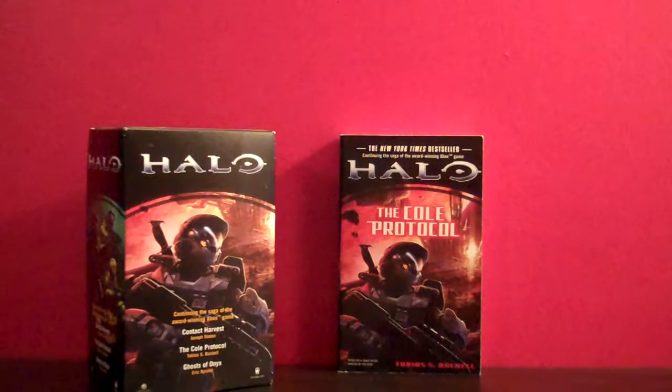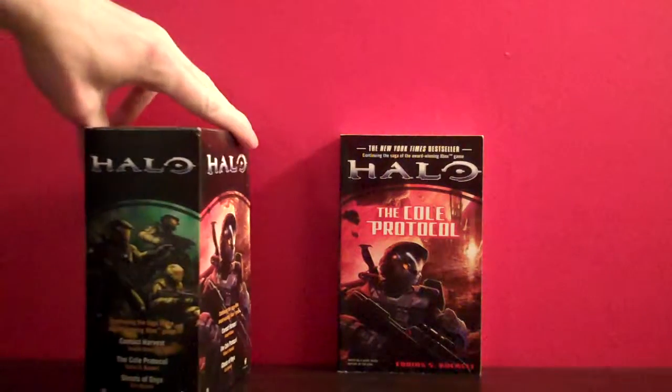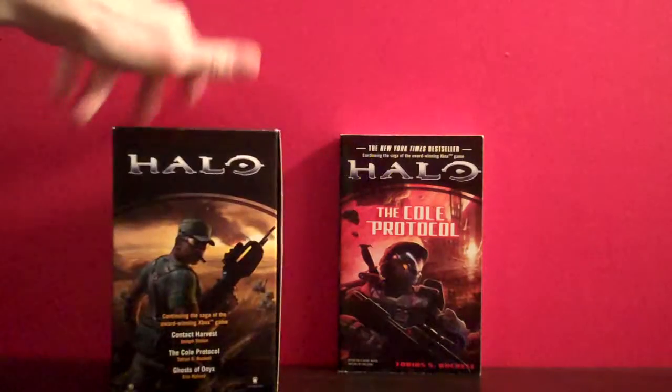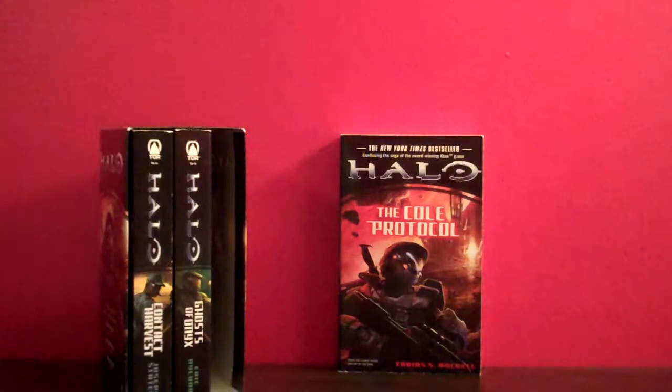Hey, what's up everybody? This is Muth24, and today I'm going to take a look at the Cold Protocol, which is the third and final novel in this little box set collection that I have. I've done reviews previously of Contact Harvest and Ghosts of Onyx, and this is a nice little package that I think I paid maybe like $15 for in total.